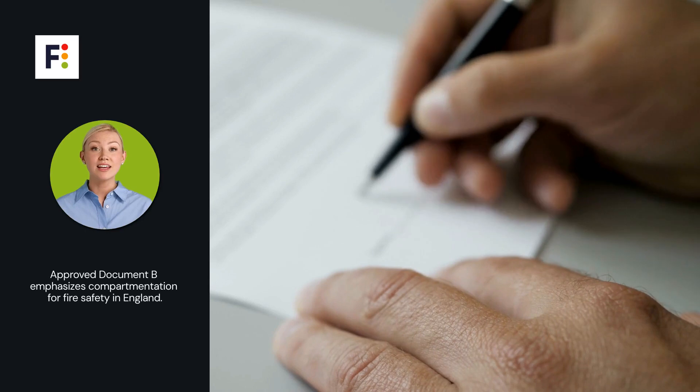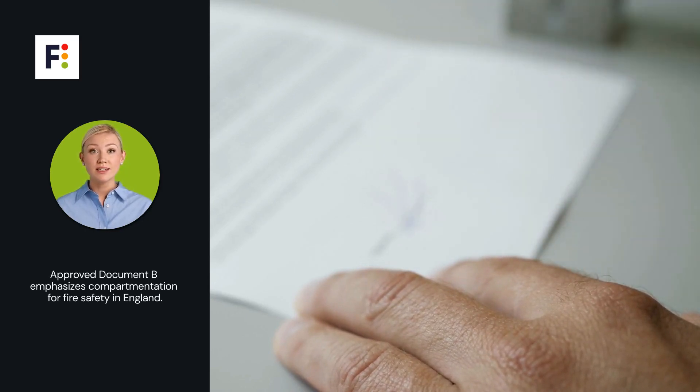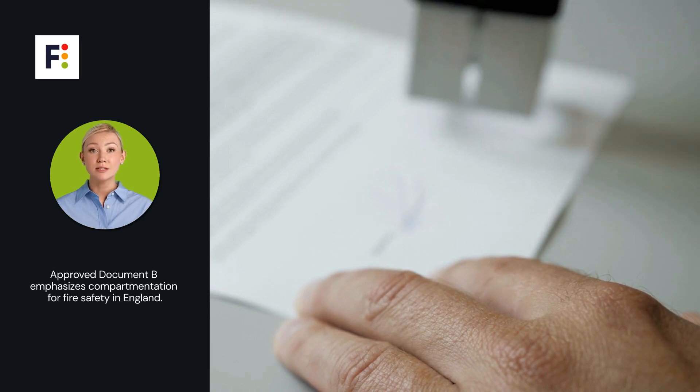Approved Document B of building regulations underscores the necessity of compartmentation for fire safety in England. It details the required fire resistance measures and escape routes.